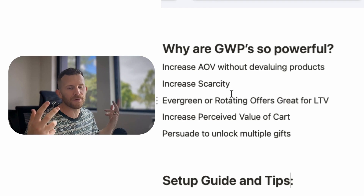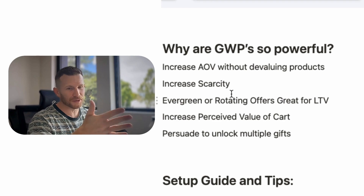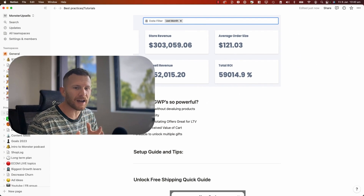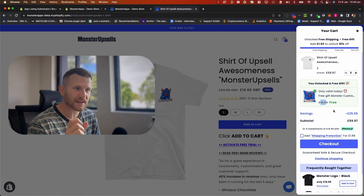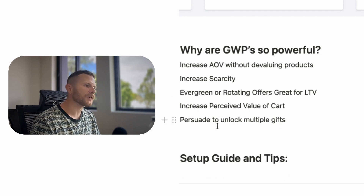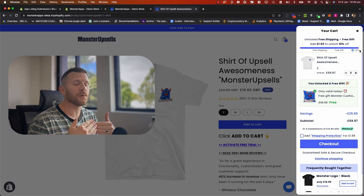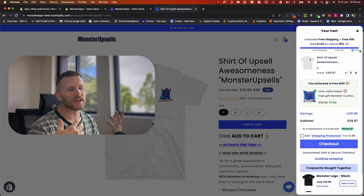Or if you've got a more established brand and you want to continue communication with your customers and give them new offers, you can rotate your gifts. That's what we did with an eight-figure Shopify store I used to work with — basically every single month, they rotated their free gift with purchase, and that actually inspired me to build this app. Gift with purchase also increases the perceived value of a cart, and customers don't want to lose those savings. You can also persuade customers to unlock multiple gifts by staging rewards at different spend thresholds, incentivizing them even more as they add more to their cart.